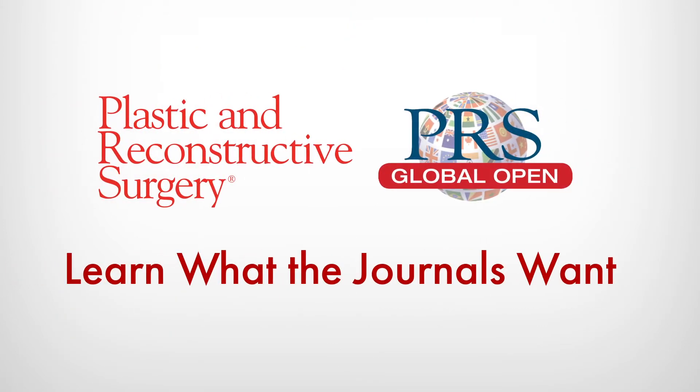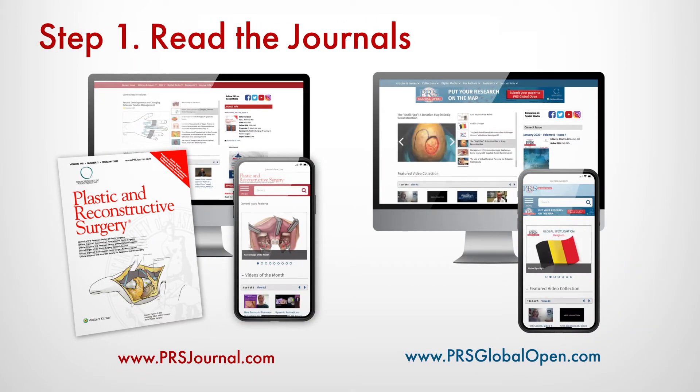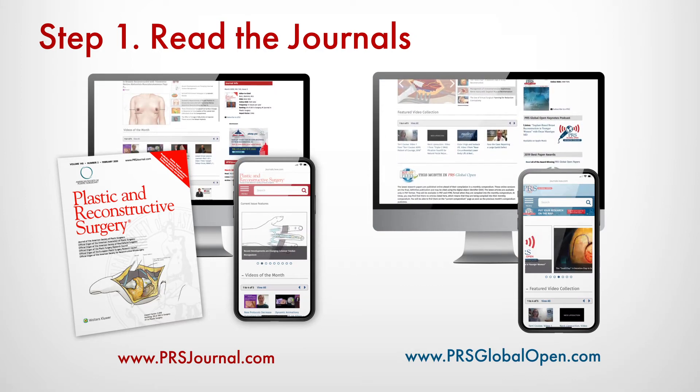Third, learn what type of content and articles are selected for publication in our journals by following these simple three steps. Number one, read the journals. Read the current issue of PRS and PRS Global Open to get a glimpse into the type of content and studies that we're currently accepting.